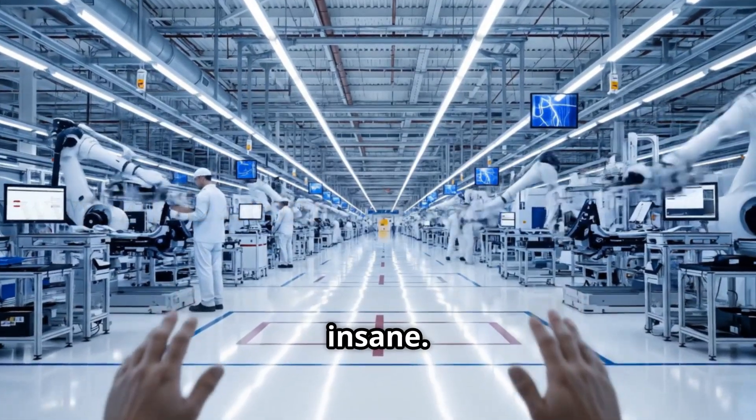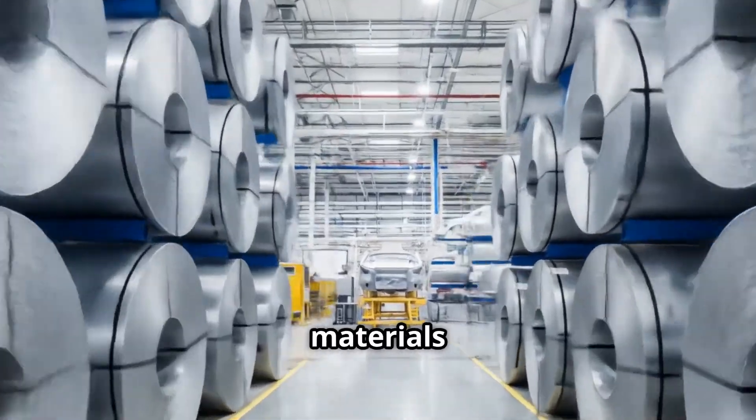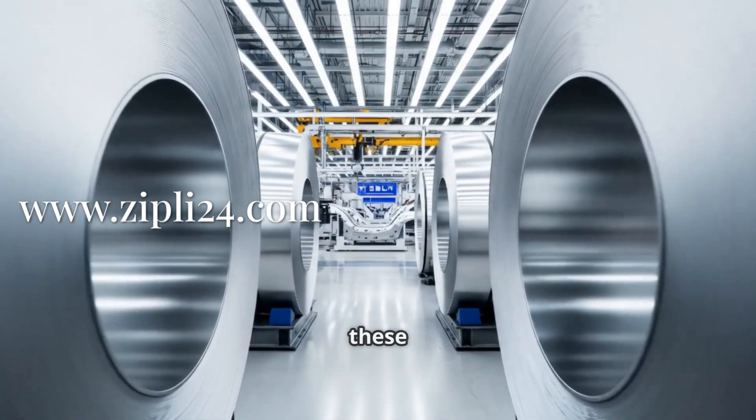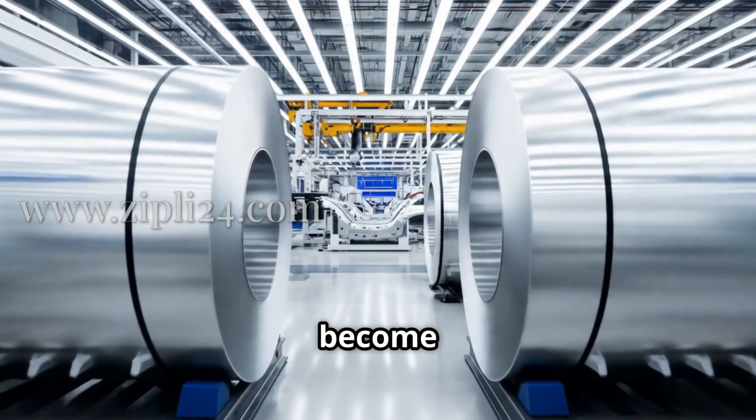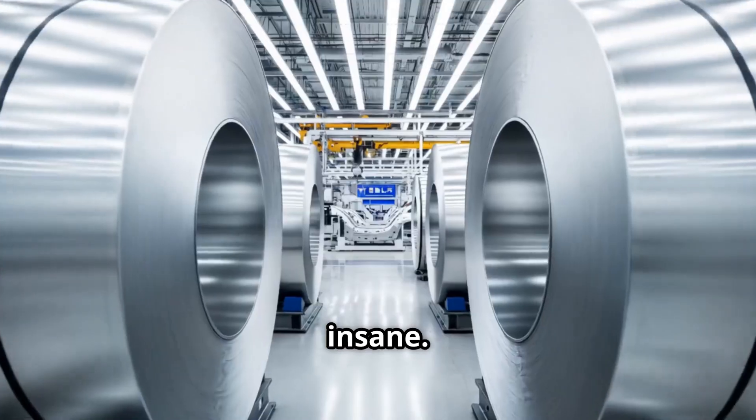This place is absolutely insane. So we're starting off in this massive area where all the raw materials come in. It's pretty wild to see these huge rolls of aluminum that are going to become parts of a car. The scale of everything here is, well, it's insane.